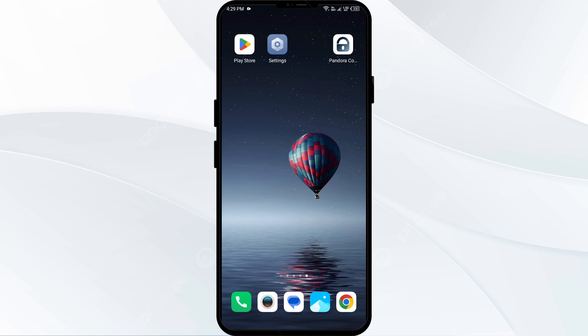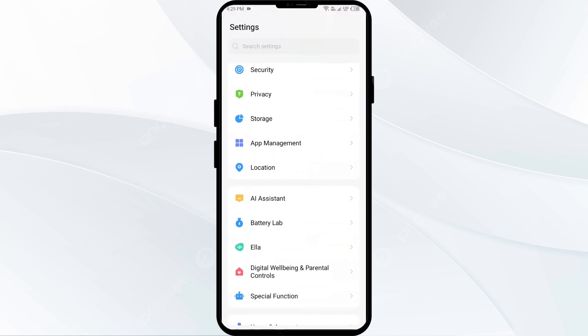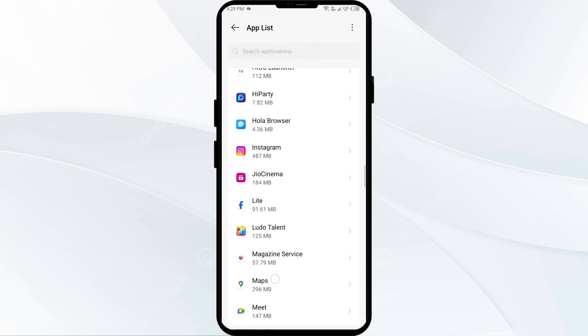The first solution to fix this problem is to clear the Pandora app cache. Clearing the app cache can often resolve performance issues. To clear the Pandora app cache, go to your phone settings, open App Manager or Apps, and then select the Pandora app from the app list.